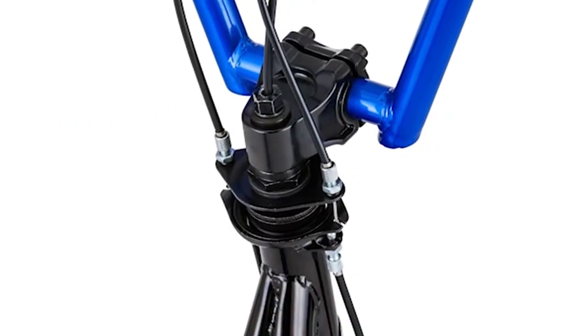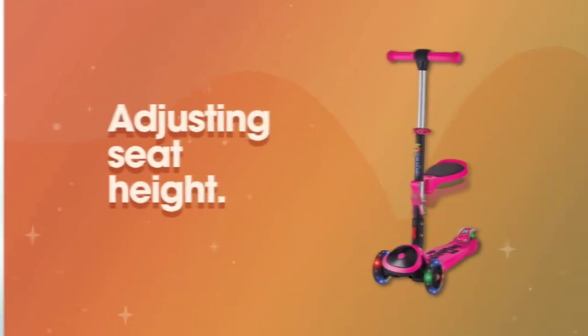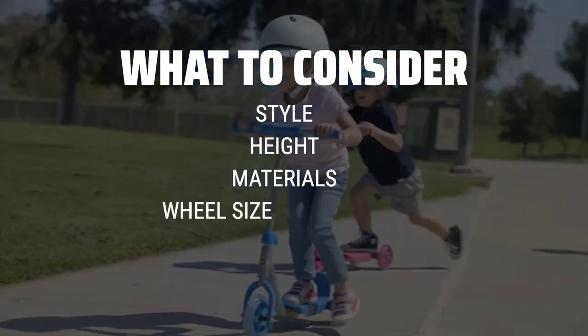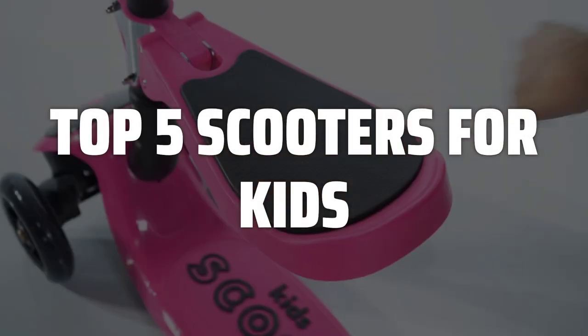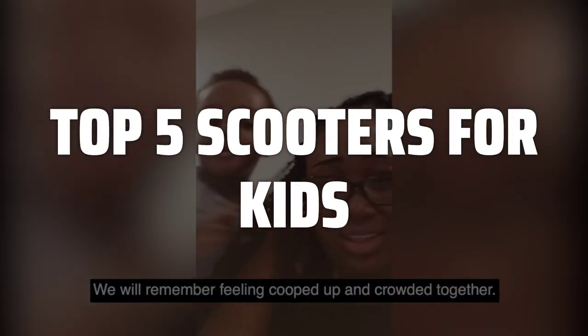The best scooters for kids is probably one of the most exciting toys to help your child experience independence and fun outdoors. When choosing a scooter for your child, consider factors like style, height, materials, wheel size, and budget to ensure you find the perfect fit. To help you find the right model, we've listed the top 5 scooters for kids and their key features, plus the things you need to consider to help you choose the best one for you.